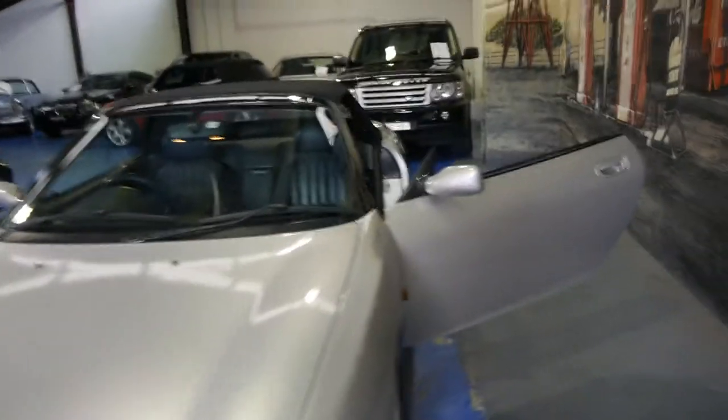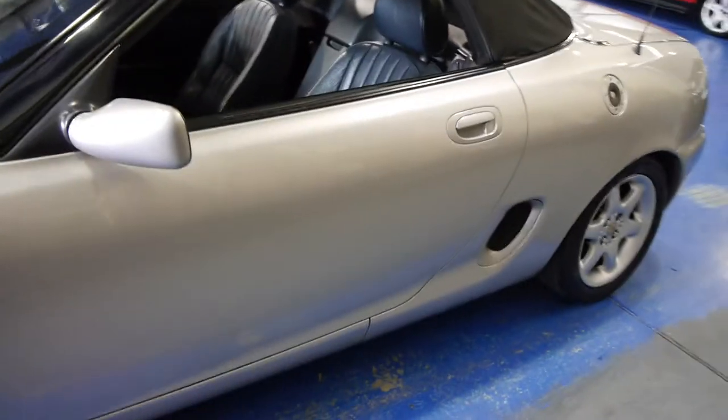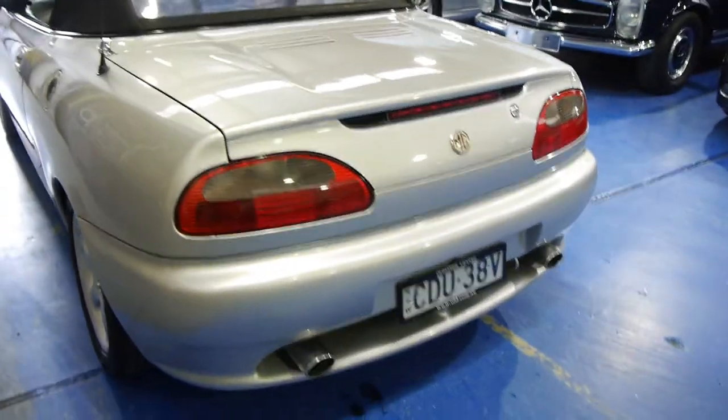It's a car that will probably hold its value particularly well, being that sort of money now. You're not spending an absolute fortune. If it was $10,000 or $15,000, I don't think it would hold its value very well, but at about half that, it really is a good buy.